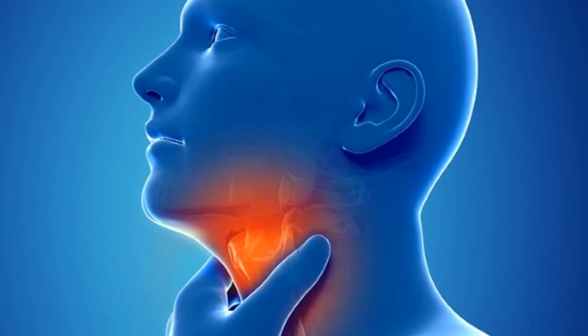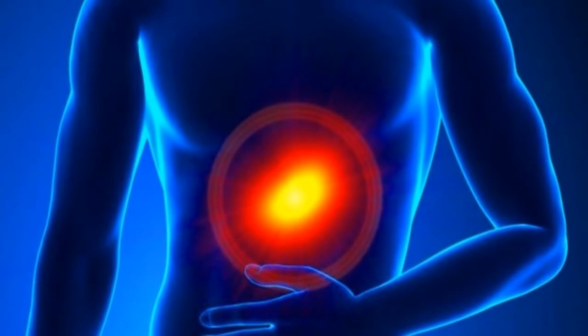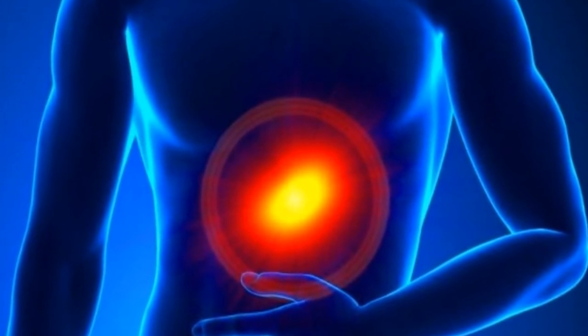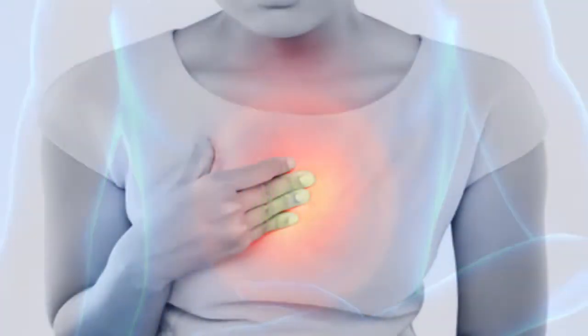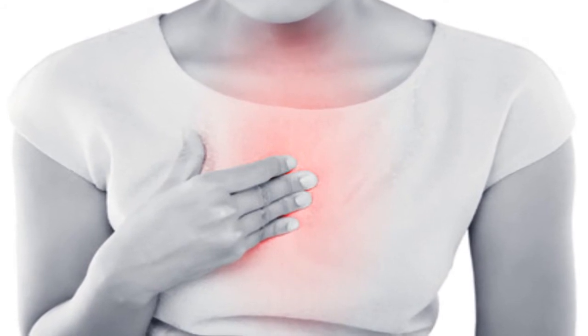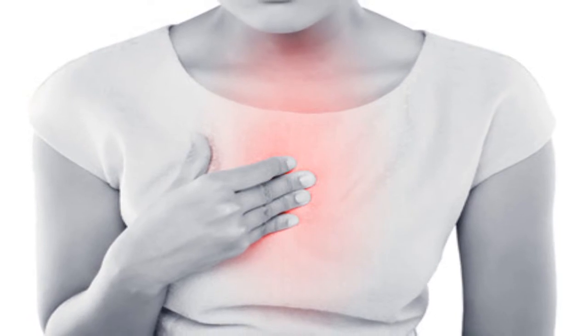Six remedies for acid reflux. Acid reflux is a very common health problem in today's world. It is also known as gastroesophageal reflux or peptic ulcer disease. This problem occurs when stomach acids go back to the throat, which causes a burning sensation that is sometimes so severe that many people confuse it with a heart attack.